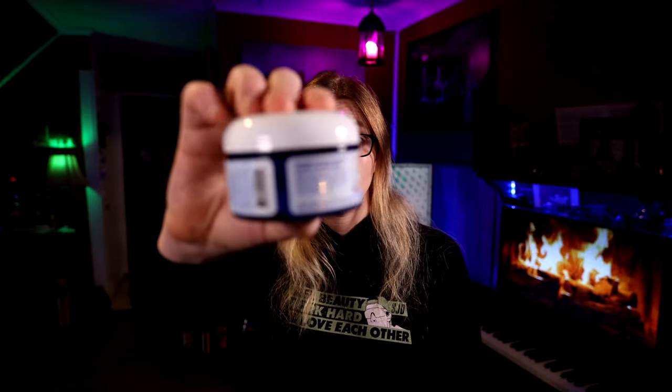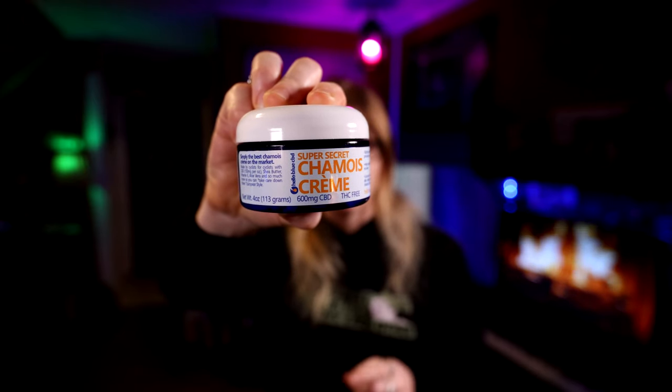What is going on, guys? My name is Sarah, and I hope each and every one of you is having a beautiful day. Thank you so much for joining me for another video, but don't tell anybody. It's a secret — a mega secret, a super secret. Super secret chamois cream by Hello Blue CBD. It's a secret. Don't tell anybody. It says right on the package: super secret.